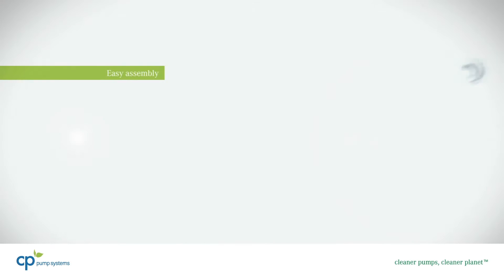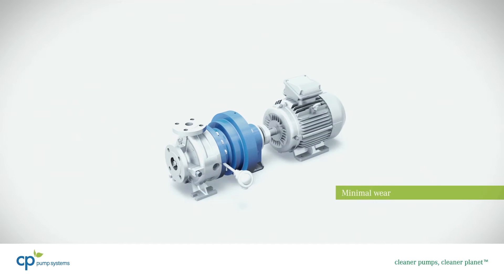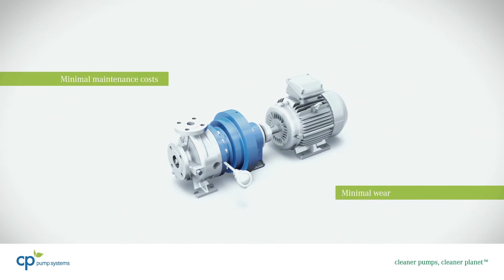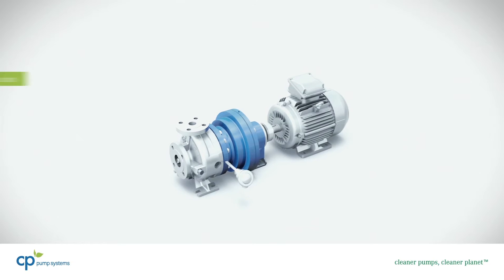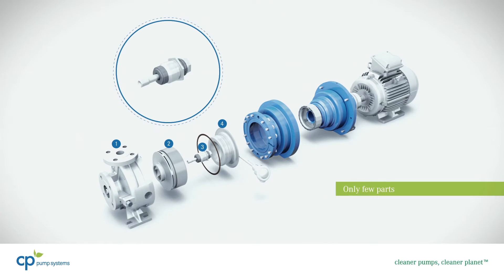CP's intelligent modular design facilitates assembly of the compact and virtually dead space-free pump, and keeps costs for spare parts, maintenance, and servicing to a minimum. Only eight of the very few individual parts are exposed to the medium.